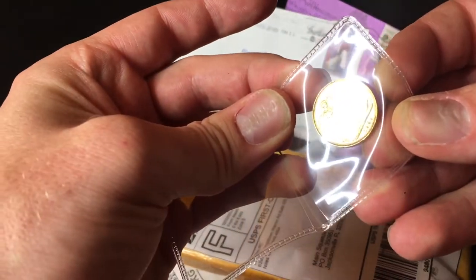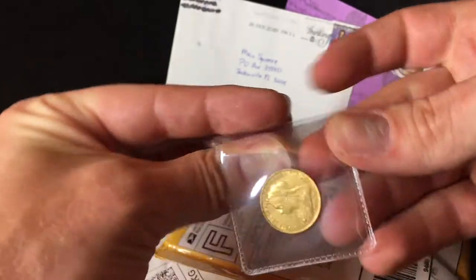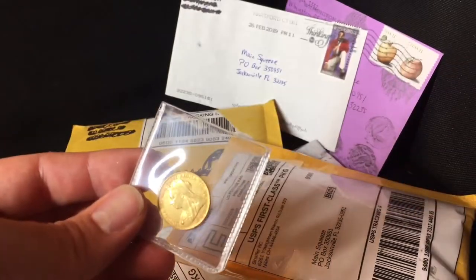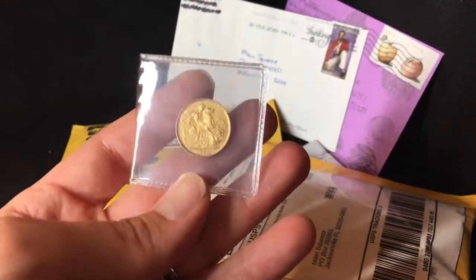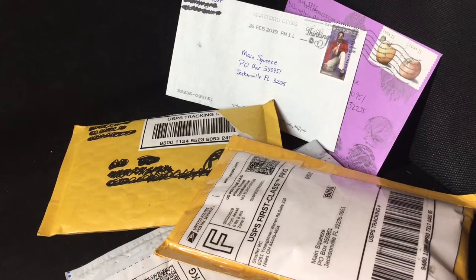This is from 1899. I got this with eBay bucks and they were having a flash sale, so I got it for $317.99. Unfortunately I only got eight percent eBay bucks back, but I got it for just under spot at the time.